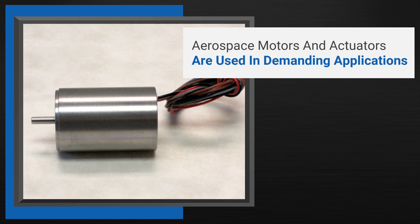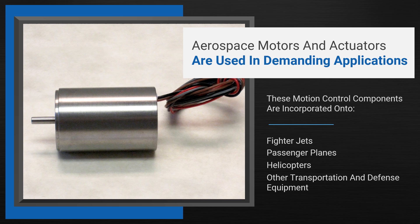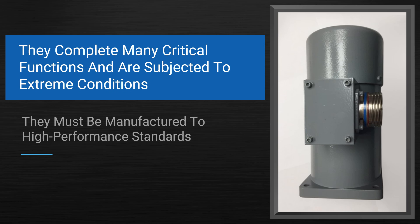Aerospace motors and actuators are used in some of the most demanding applications. These motion control components are incorporated onto fighter jets, passenger planes, helicopters, and other transportation and defense equipment. As they complete many critical functions and are often subjected to extreme conditions, they must be manufactured to high performance standards.